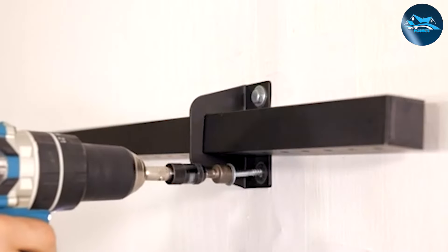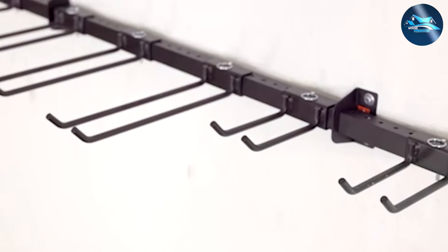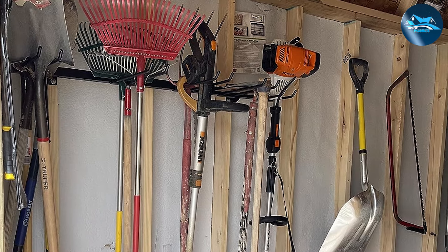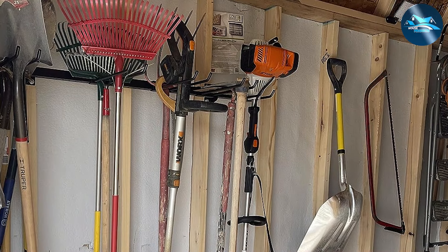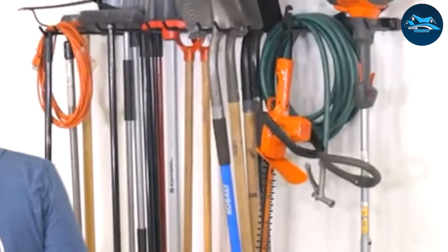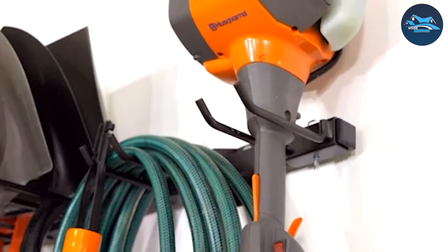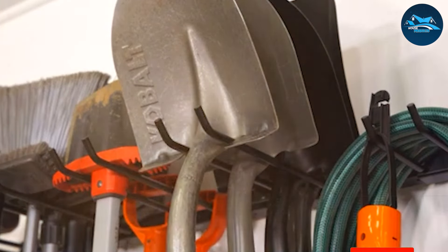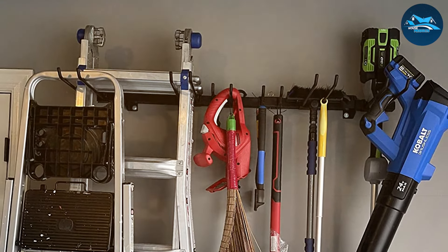What makes this rack particularly appealing is its versatility and space efficiency. The adjustable hooks and arms allow for a tailored setup that maximizes your garage's vertical space, freeing up the floor for other uses — especially useful for those with limited space but a plethora of lawn care tools. The easy installation process means you can have your tools neatly organized in no time, with everything in its place and readily accessible, stored in a way that makes sense for your lifestyle.